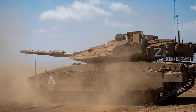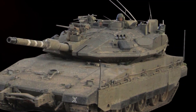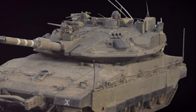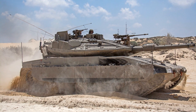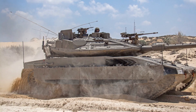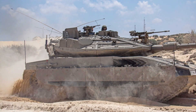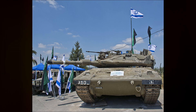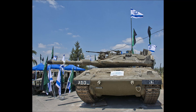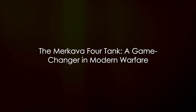The Merkava IV also has a unique design element that truly sets it apart. Unlike most tanks, the Merkava's engine is located at the front. This unconventional layout provides additional protection for the crew and allows for rapid evacuation in the event of an emergency. When you compare these features with those of other tanks, it becomes clear that the Merkava IV is in a league of its own — integrating all elements into a cohesive, efficient and effective fighting machine. Indeed, the Merkava IV is a game changer for the Israeli nation.